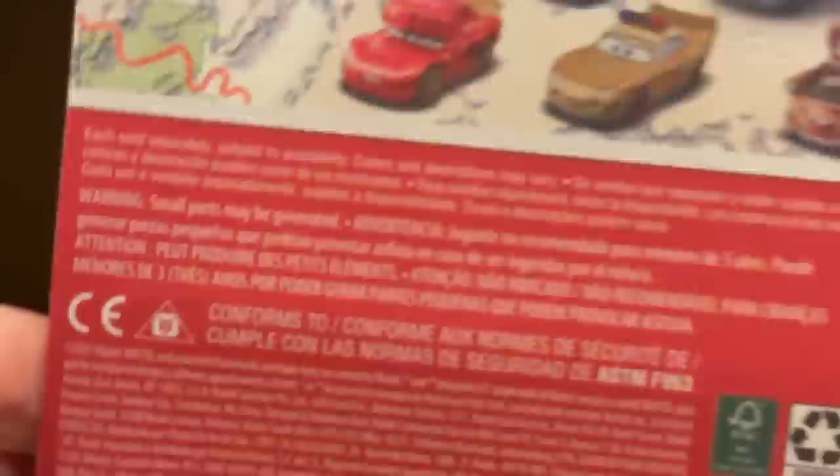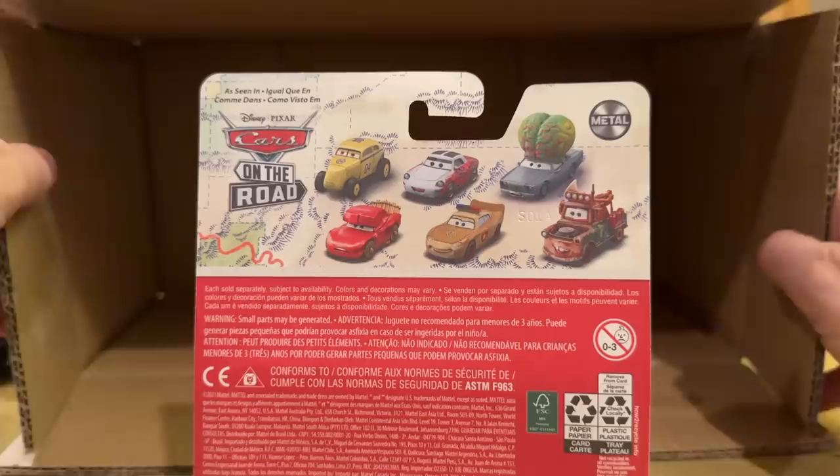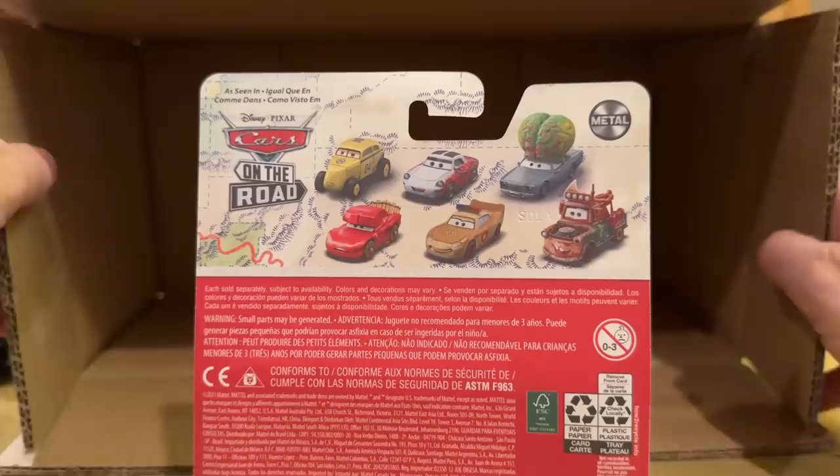It feels weird that I already reviewed the three new cars from this case before the unboxing — it never usually goes like that. Check out those reviews in the description and card suggestions. I'll probably also review Rich Mixon at some point, and I kind of want to review the Finn McMissile Tylan variant from last case, case D. Hopefully you guys enjoyed this.